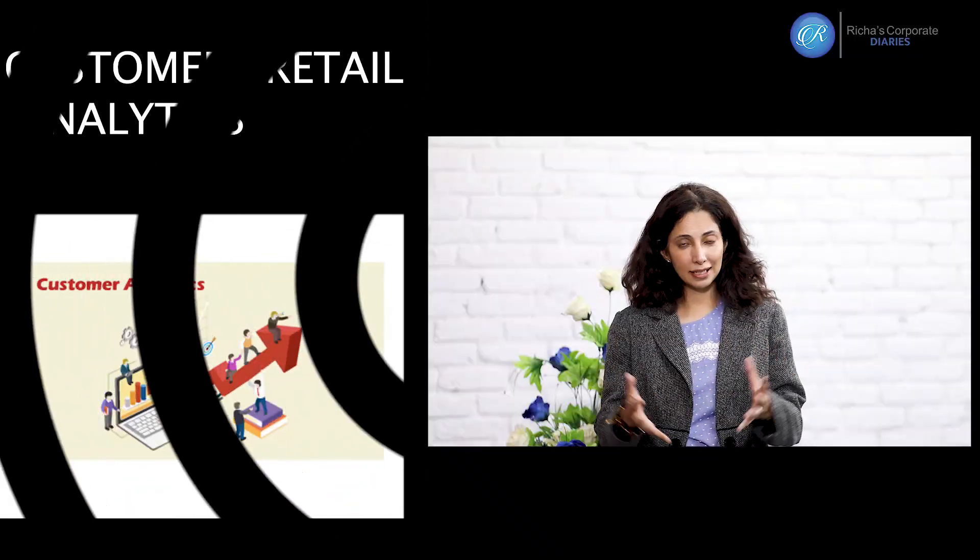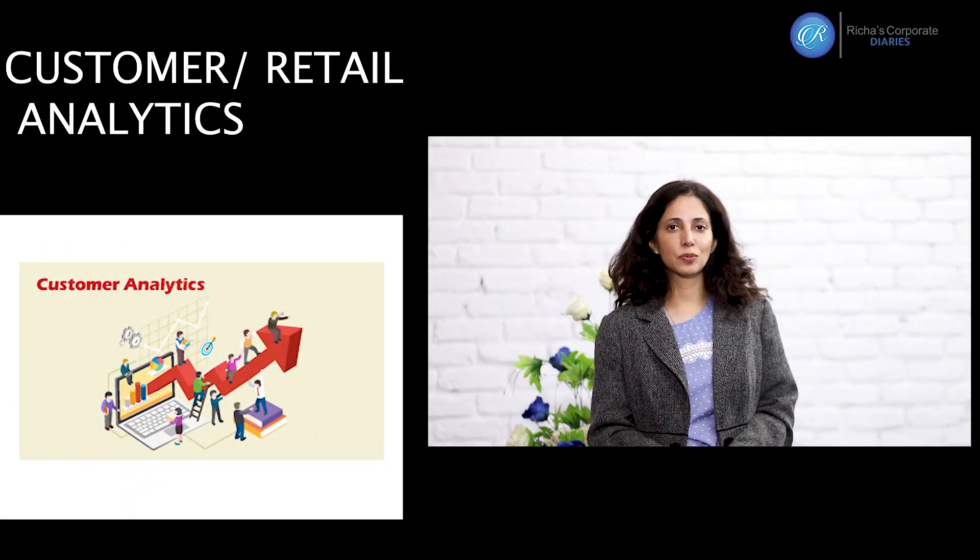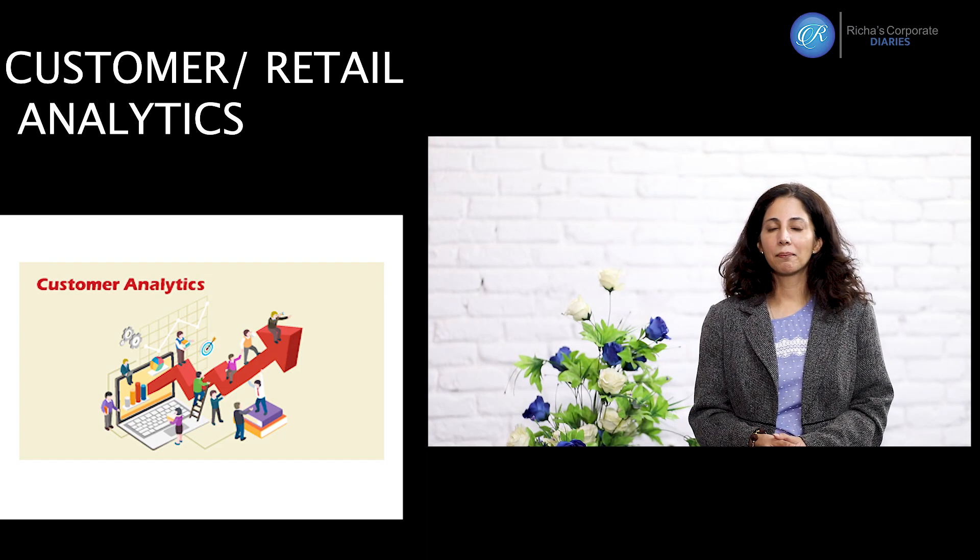Coming alongside the consumer is also the customer — the person who will actually make it possible for the FMCG to land the product with the final consumer. The retailer. Retailers work on different kinds of margins; some are small, some are big, some buy in bulk, some buy in small quantities. It's very important for an FMCG to understand that behavior as well.